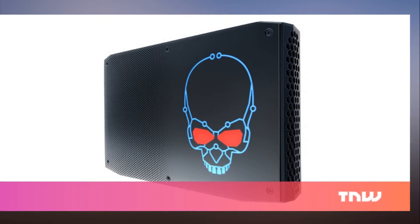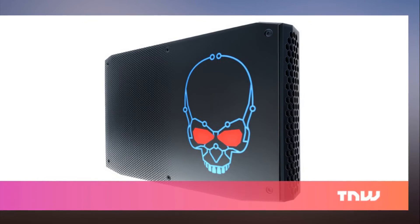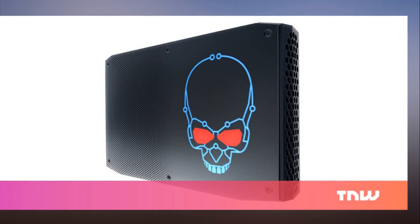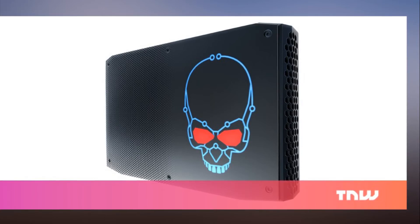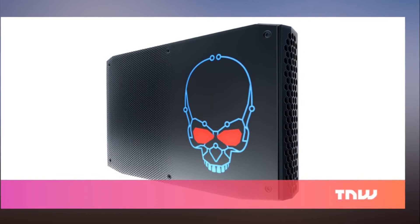Intel began showing off Next Unit of Computing devices a couple of years ago, but this one, equipped with a mighty new chip, finally makes the concept truly worth taking notice of. The two models, the NUC i7-HVK and NUC i7-HNK, feature Intel's NUC Core i7 chips that are coupled with AMD RX Vega M GPUs, negating the need for bulky graphics cards.